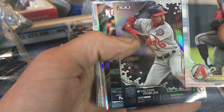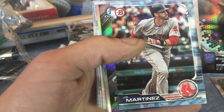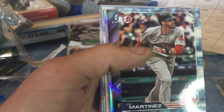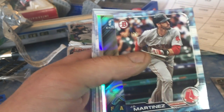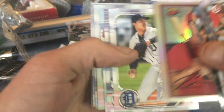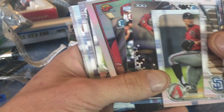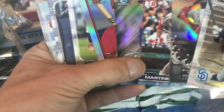I see a numbered card — we got JD Martinez, 261 out of 499, paper. Not an auto, excuse me, just a paper numbered. Wow, there were three insert cards and then the numbered.